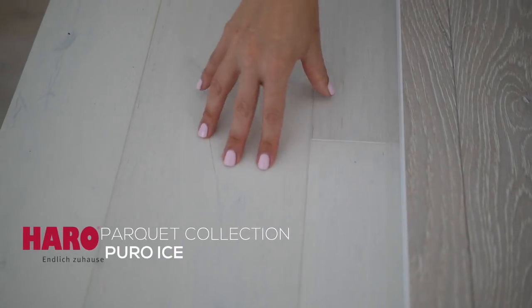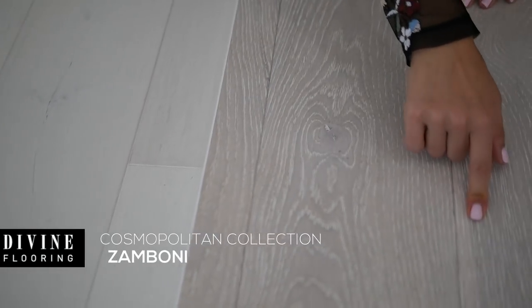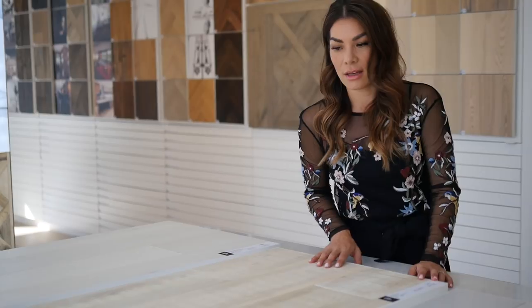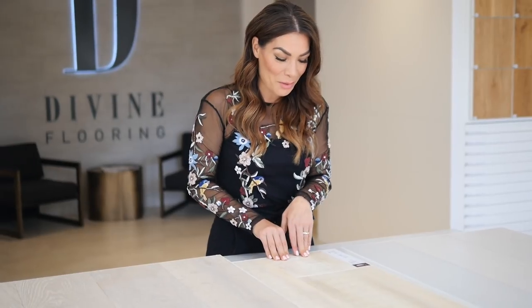I actually really like this floor too. And when I see them side by side — this is the Puro Ice by Harrow — you see the finish go right into the bevel and then into the next board, so it's a little bit more of an even finish. I always want to stay away from that because it can tend to look a little bit like laminate. So if you're buying real wood, you want it to look like wood, not like laminate. This one is the Zamboni from the Cosmopolitan collection. This is Rome from the Cosmopolitan collection — it has the saw cuts in it, so it looks a little bit more rustic and barn board. This definitely looks like it's the warmest, the yellowest. I thought I was going to come in here and for sure pick Rome from the Cosmopolitan collection, but when I see all these side by side, I think Rome is out.